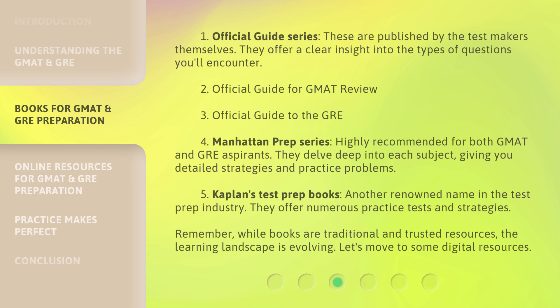Another renowned name in the test prep industry is Kaplan's Test Prep Books. They offer numerous practice tests and strategies. Remember, while books are traditional and trusted resources, the learning landscape is evolving. Let's move to some digital resources.